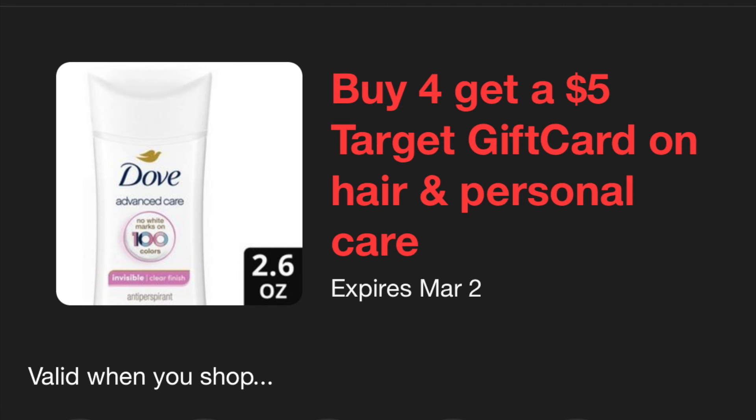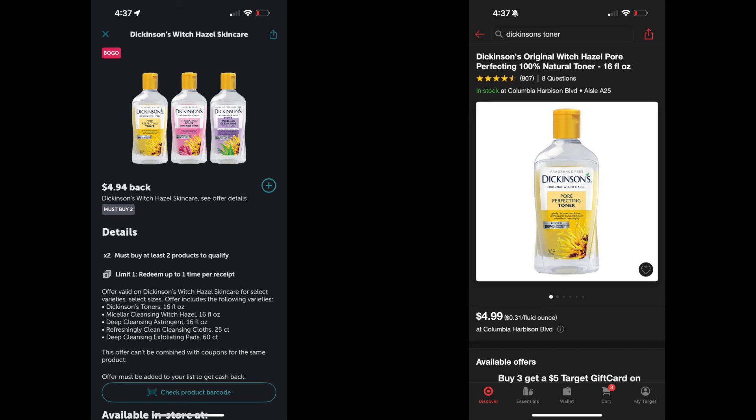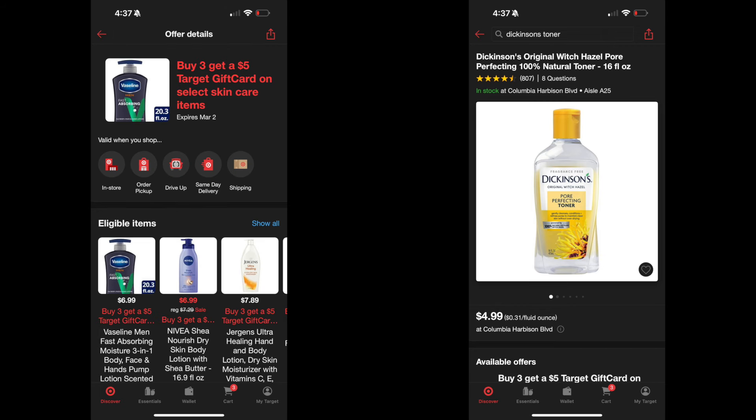Really liking this deal on the Dickinson's toner — we use toner a lot in our house. I'm picking up three of these at $4.99 each, so the total will be $14.97. There is a $4.94 Ibotta rebate when you buy two. In addition, because we bought three, there is a $5 Target gift card back at the register. With the $5 gift card and the $4.94 rebate, it leaves you to pay $5.03 for all three, or about $1.68 each.